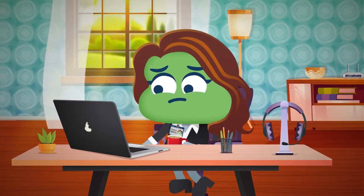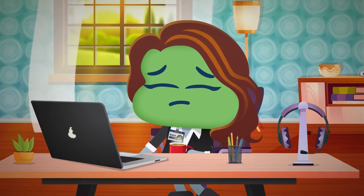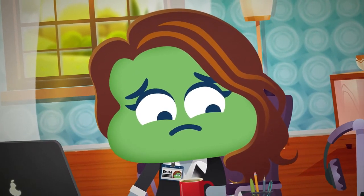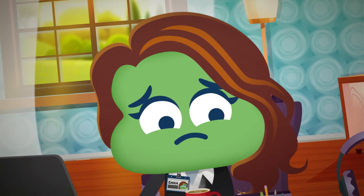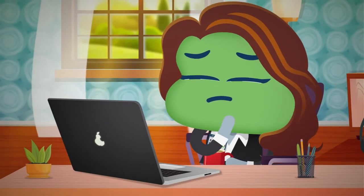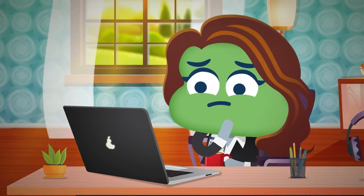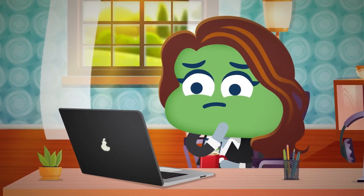You're set for another frustrating day of managing your team. Like Emma, you might be finding it more difficult to communicate effectively when everyone is working remotely. You can't just swing by someone's desk to see how they're getting on, or pull your team into the conference room for a proper meeting.